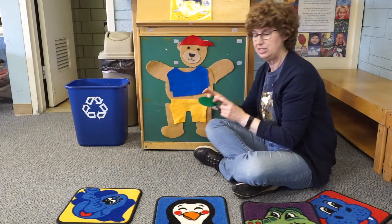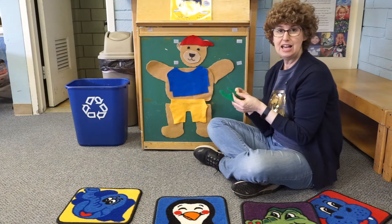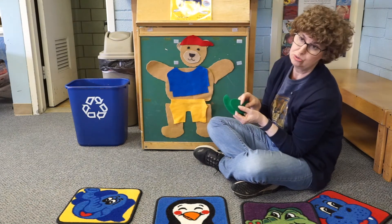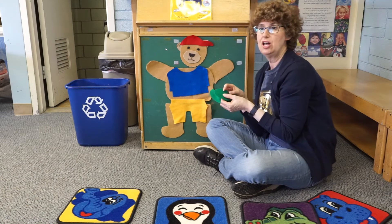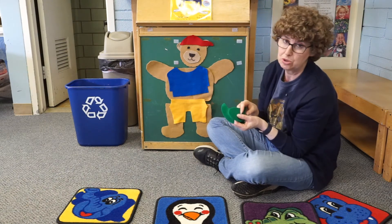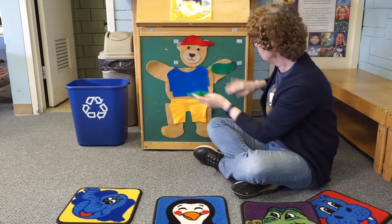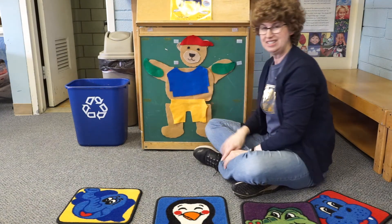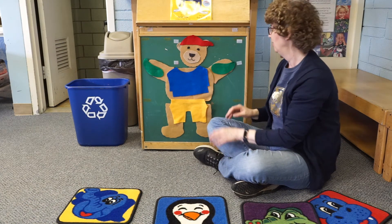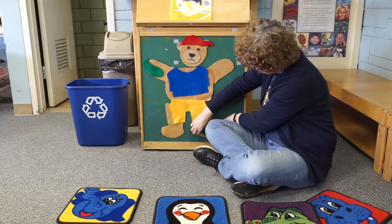Now Teddy needs some shoes to put on. Teddy puts on his green shoes, his green shoes, his green shoes. Teddy puts on his green shoes to go to school. Should Teddy put his shoes on his arms? No — we put our shoes on our feet.